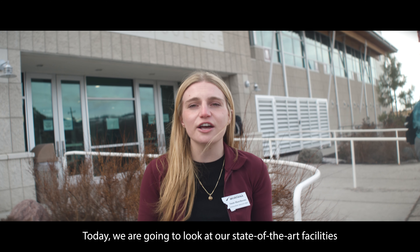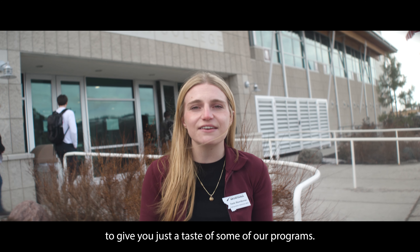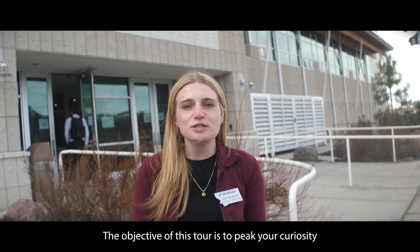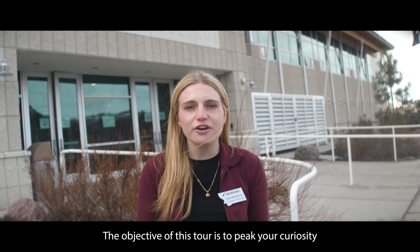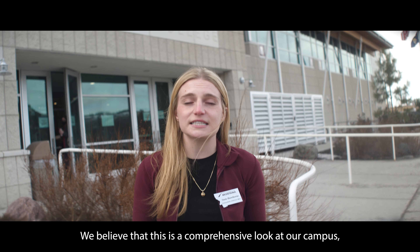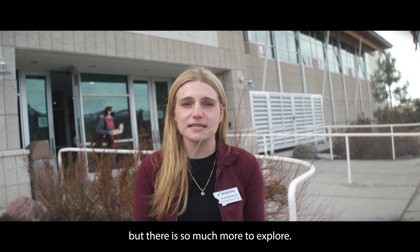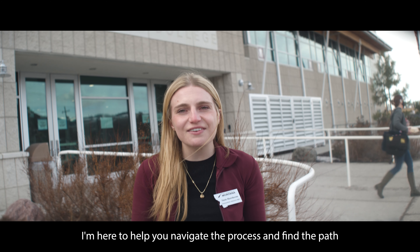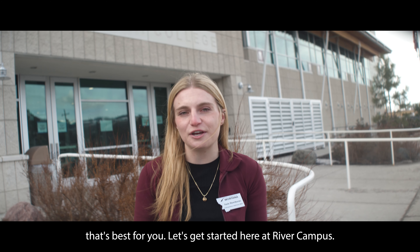Today we are going to look at our state-of-the-art facilities to give you just a taste of some of our programs. At Missoula College, our classrooms look a little different. The objective of this tour is to pique your curiosity about which one of these programs is right for you. We believe that this is a comprehensive look at our campus, but there is so much more to explore. I'm here to help you navigate the process and find the path that's best fit for you. Let's get started here at River Campus.